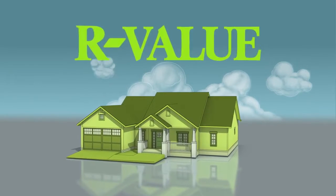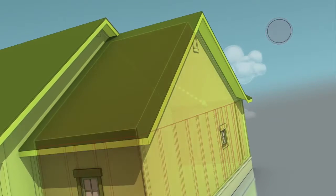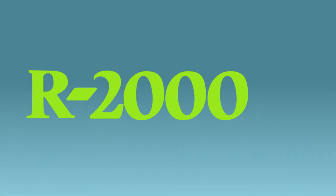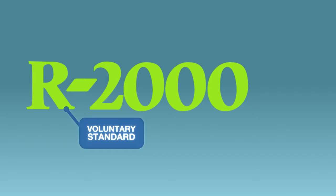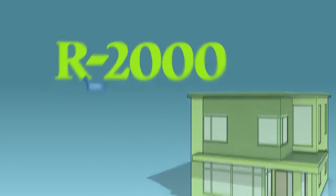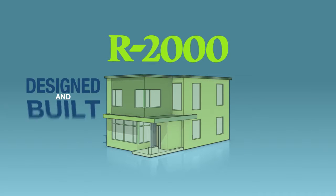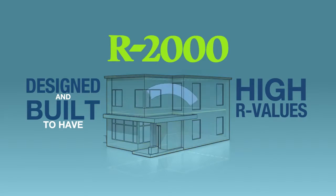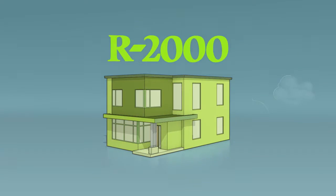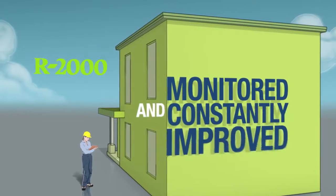You may have heard the term R-value. Here's what it means: it's the measure of how well the insulation in something like a home either keeps in or keeps out heat. R2000 is a voluntary housing standard — a benchmark that documents a whole series of things about how a home should be built in order to deliver high standards of energy efficiency. Natural Resources Canada, along with key industry stakeholders, developed the first R2000 standard 30 years ago, and we've monitored it and improved on it constantly.